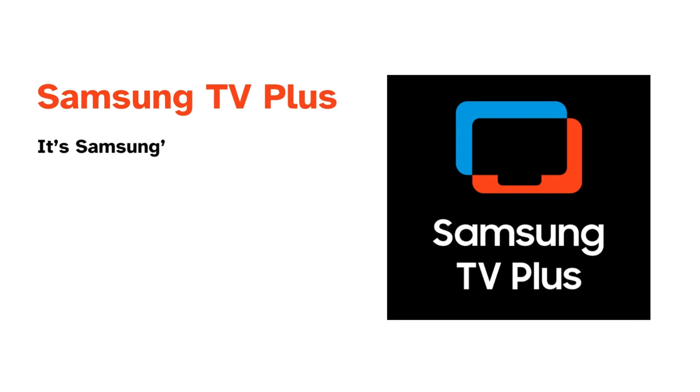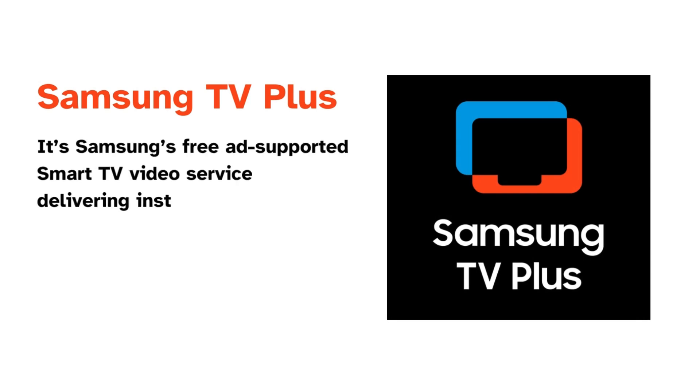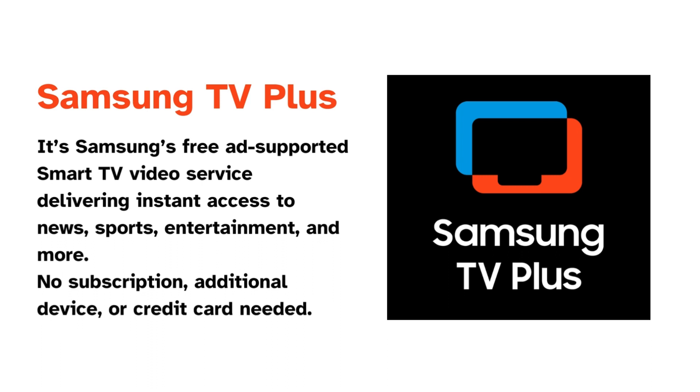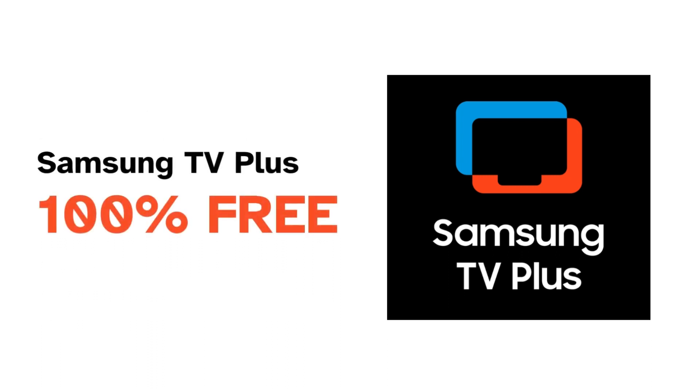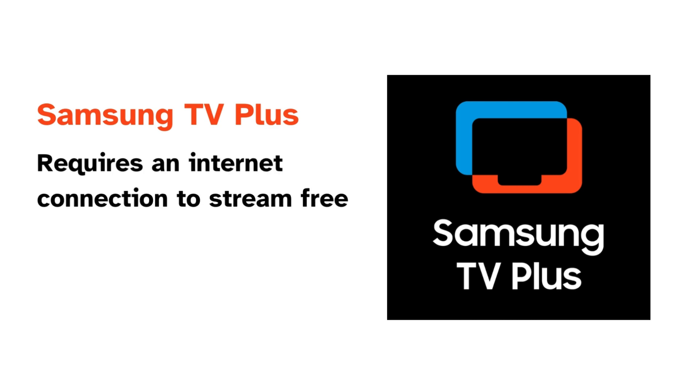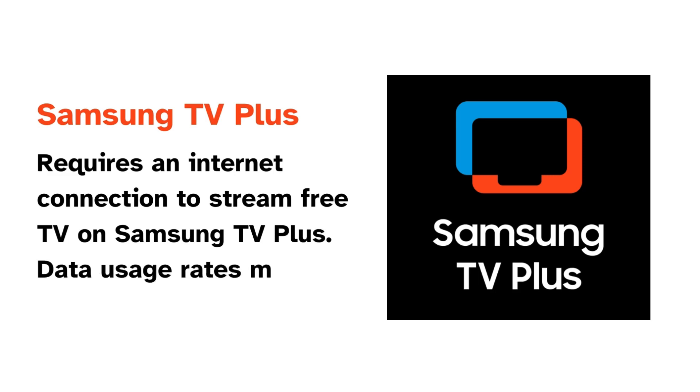Samsung TV+ is Samsung's free ad-supported smart TV video service that delivers instant access to news, sports, entertainment, and more. It has no subscription, no additional device or credit card needed. It is 100% free. Samsung TV+ requires an internet connection to stream. Data usage rates may apply.